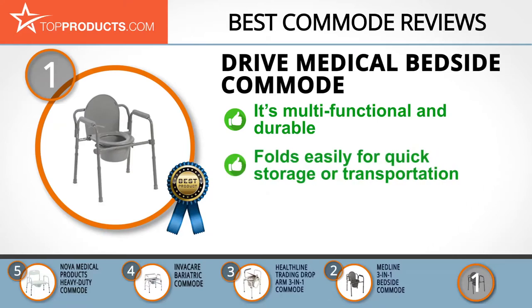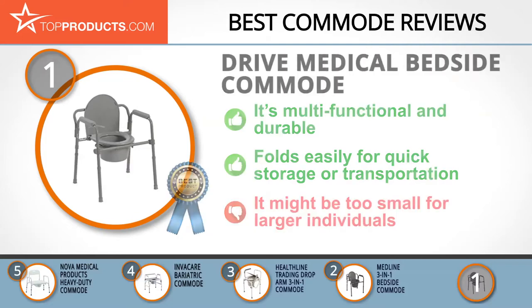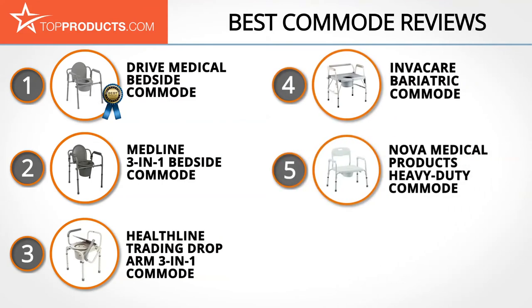Its safety frame can be used as a commode for the bedside, as a safety frame for the toilet, or it can be installed over an existing toilet as a seat elevator. Setting it up is as easy as it is to clean, and it also folds very handily for storage or transportation. One drawback is this commode may be too small for people who are a bit bigger than average. These are our top five commodes — we hope you enjoyed watching our review.